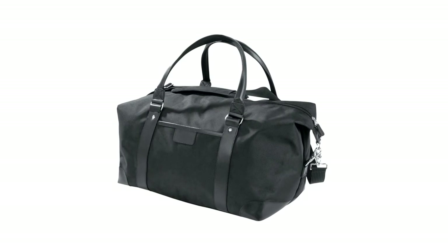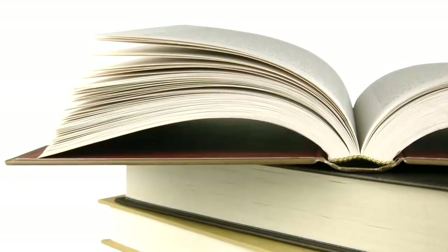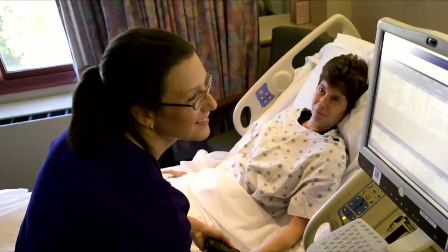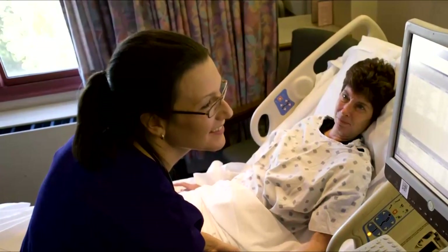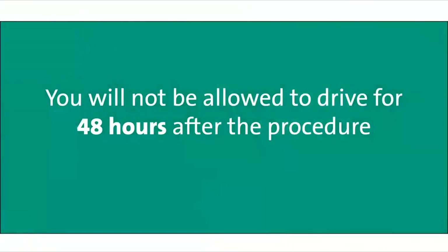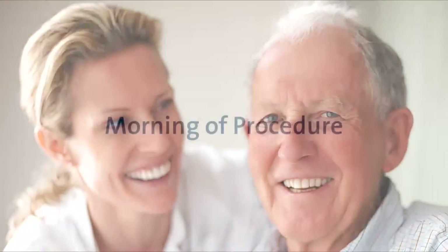Bring any personal items you may need. You may also want to bring a book or magazine. Expect to spend four to six hours at the hospital for the procedure. If you have had a stent placed you will spend the night in the hospital for observation. For safety you will not be allowed to drive for 48 hours after the procedure. Please make arrangements for a ride and to have a responsible person stay with you at home the night after the procedure.